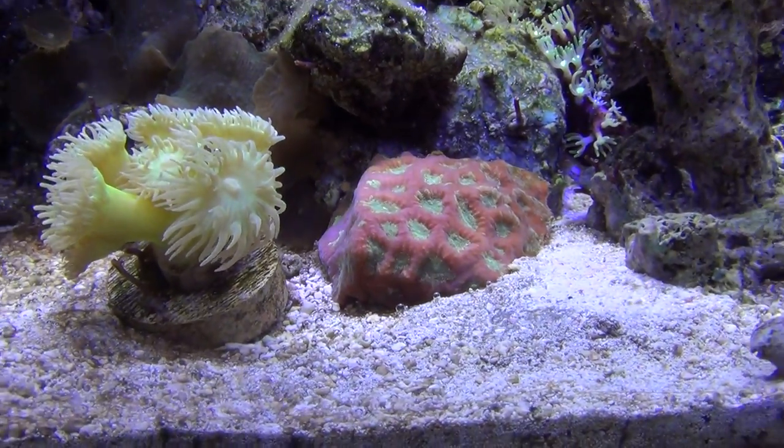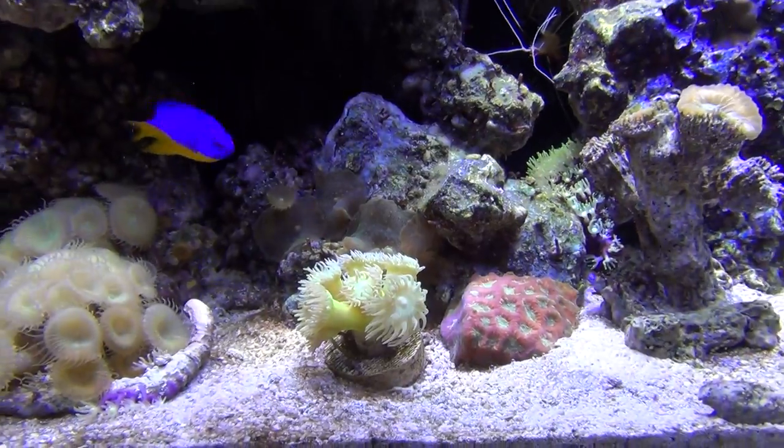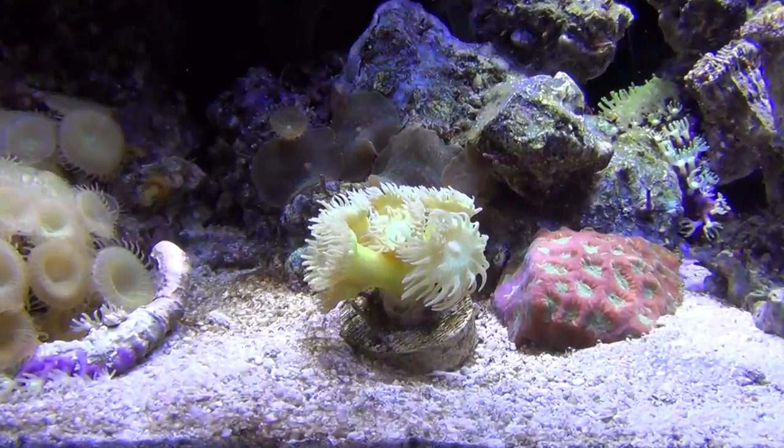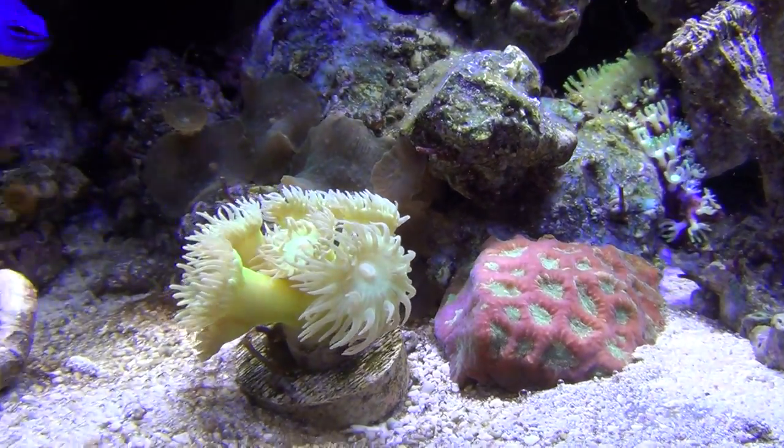A little bit of algae on the glass — I guess I'm slacking. I usually take care of that before I shoot a video. I didn't even see it to be honest with you. Stand back and you can't see it. I guess if you start worrying about it too much you drive yourself crazy.